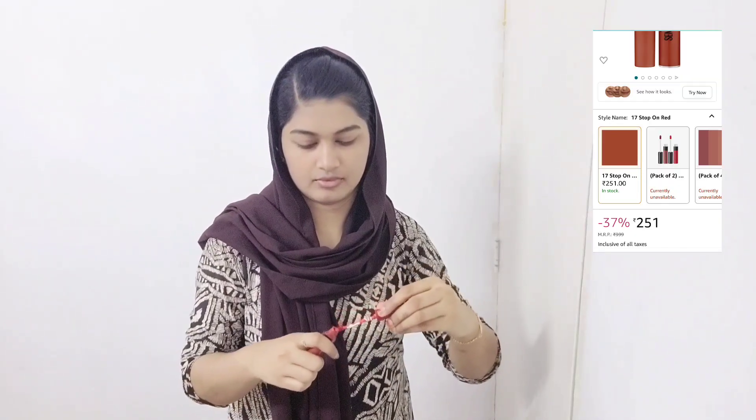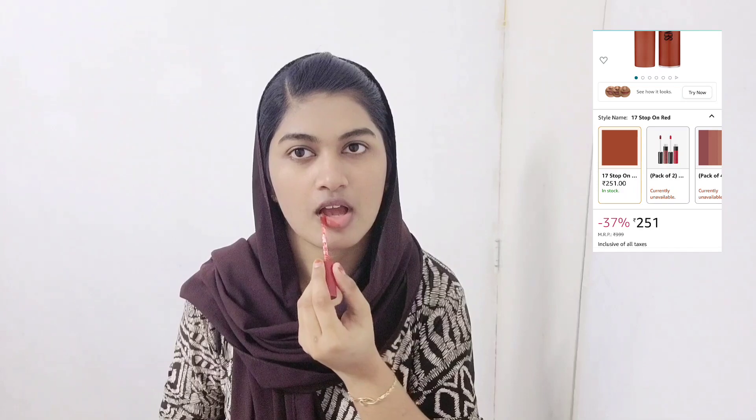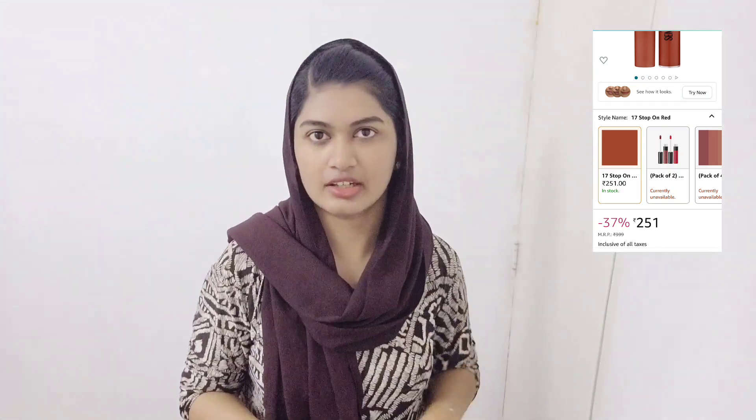We are going to apply a BB Cream. I am going to spray and apply the BB Cream. We will use it — it is my BB Cream.